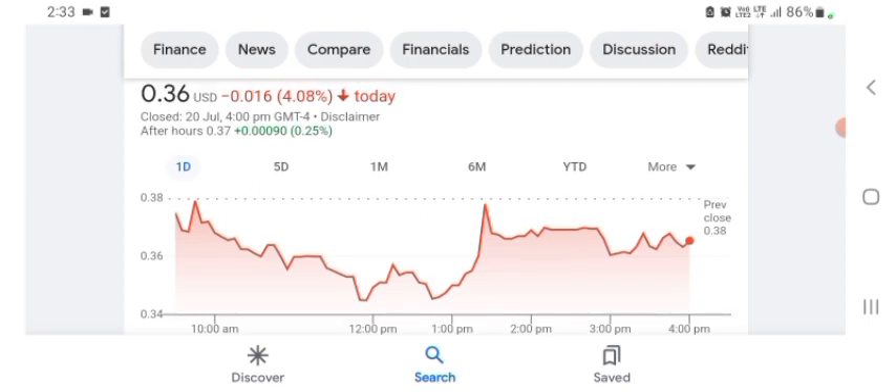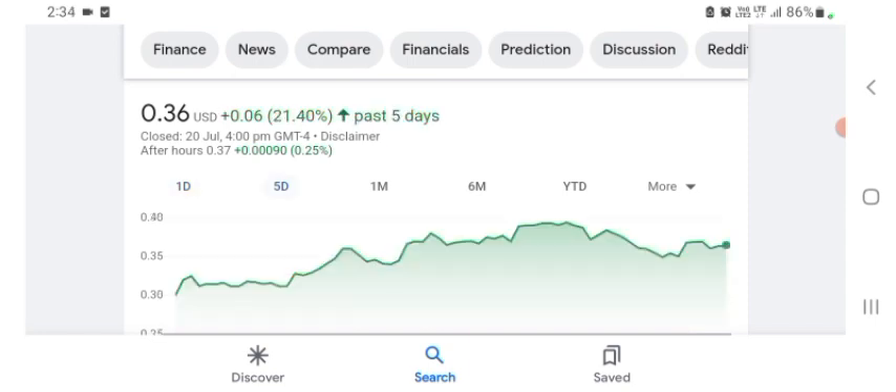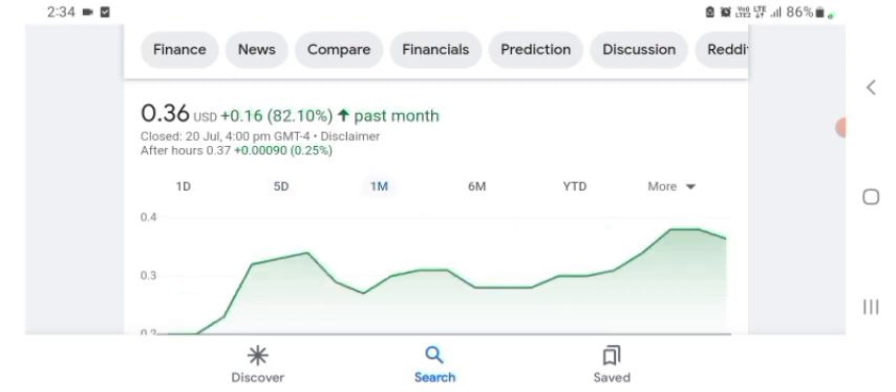BBYQ is trading at $0.36 US dollar with a 4.08 percent negative in a day. Five days before, it was 21.40 positive in a day. One month before, the stock was 82.10 positive in a day. I hope you guys enjoy this video — if you did, consider subscribing and liking. Before selling and buying the stock, please consult your financial advisor. Today's video is done. Thanks for watching. Please subscribe to my YouTube channel and like the video, and also comment any related queries.